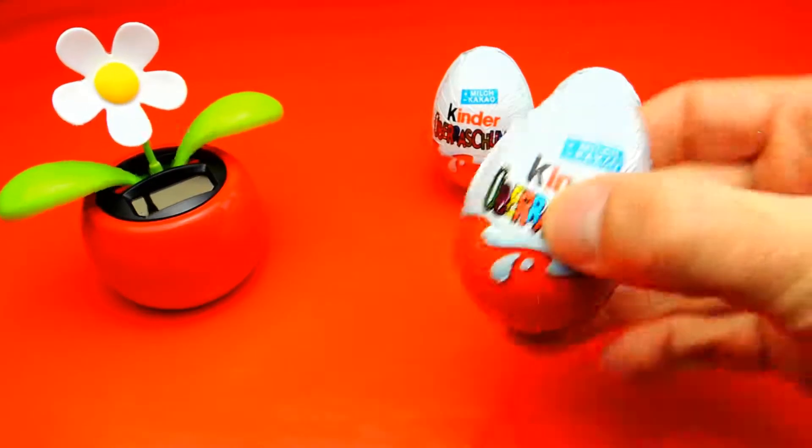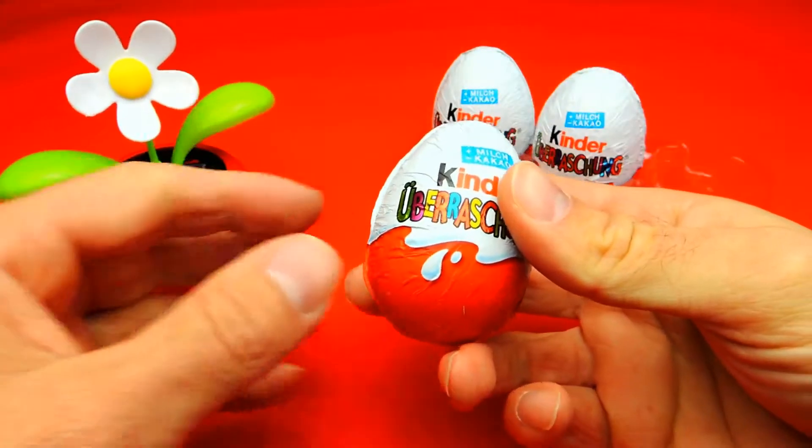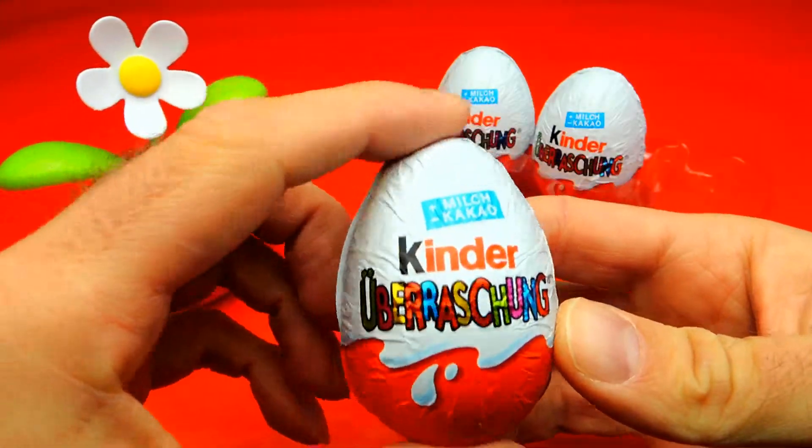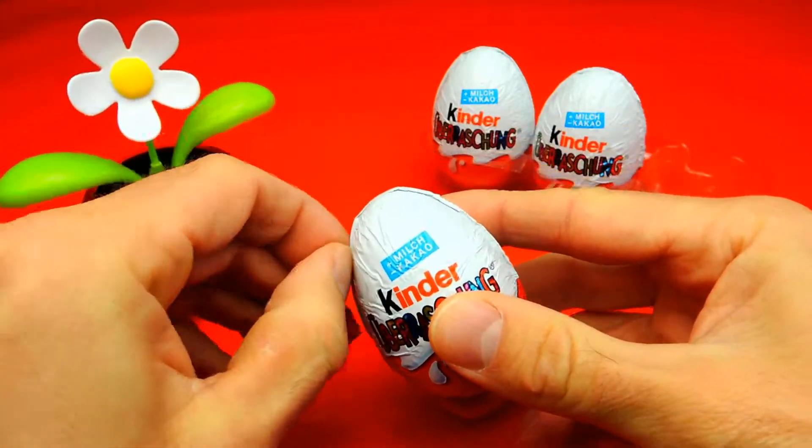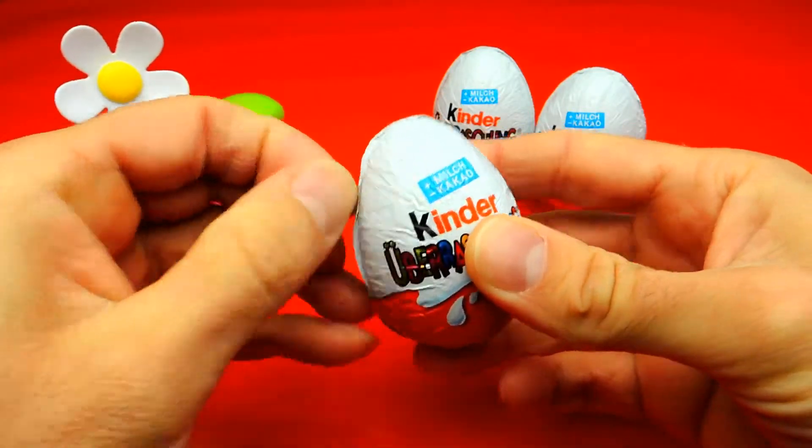Hey everyone, Crazy Toys here and today we have three super cool surprise eggs. We have three Kinder Surprise Eggs and I really wonder what's inside. So let's open the first one and find out what's inside.